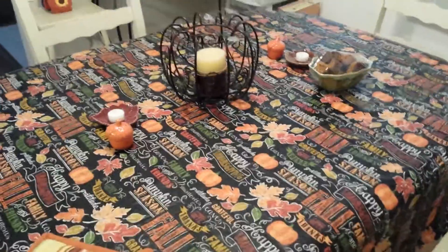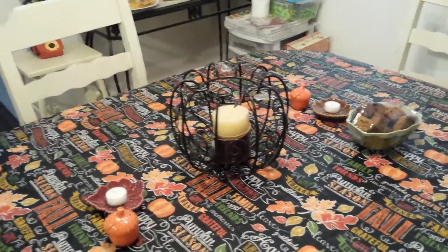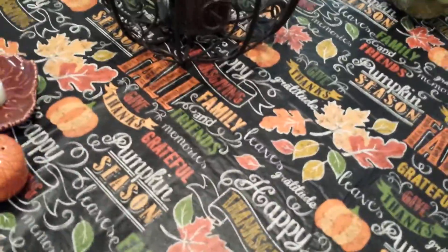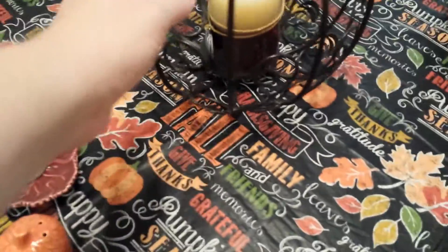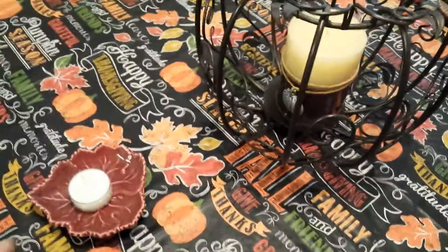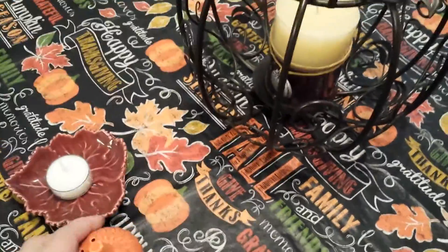Hey guys, I know this is long awaited. I decided I would just show you the few things that I did end up putting out for fall. We're having my aunt and uncle over for lunch today, so I thought I would just show you really quick. I had this tablecloth from Walmart, and then this pumpkin which is a Party Lite piece, and these little tea light holders — there's one in brown — and then these little acorn deals.